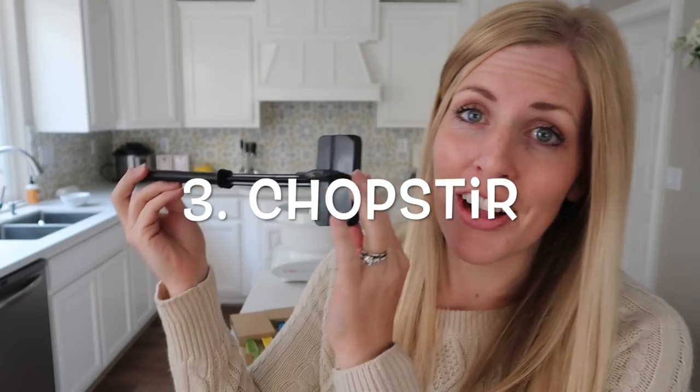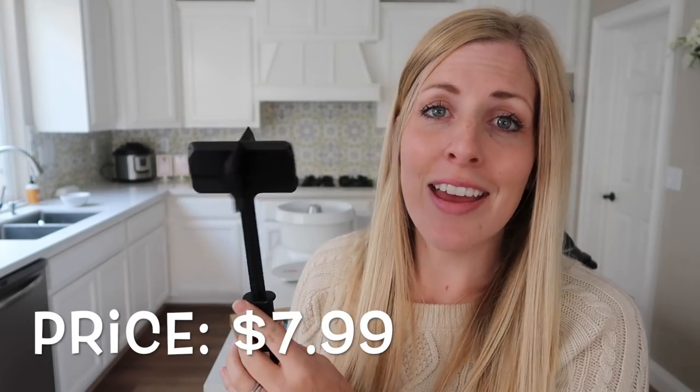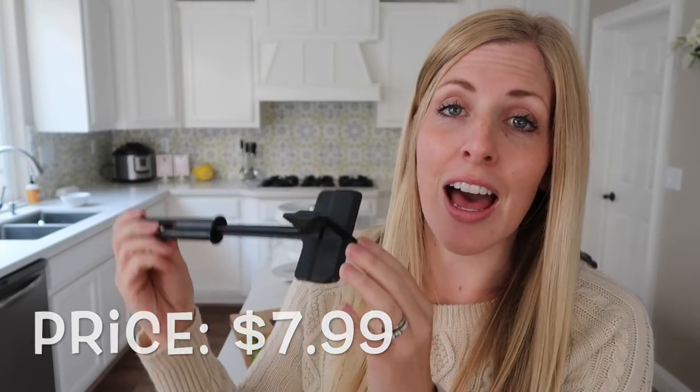Number three: this is called a Chopster. I've mentioned this probably seven or eight times in my recipes because I love using it. I mostly use it for cooking ground beef — it cuts and turns everything perfectly. No more wooden spoon! Having a Chopster is a game changer when making ground beef. It's about five to six dollars on Amazon, worth every penny, and the perfect stocking stuffer for the cook in your kitchen.